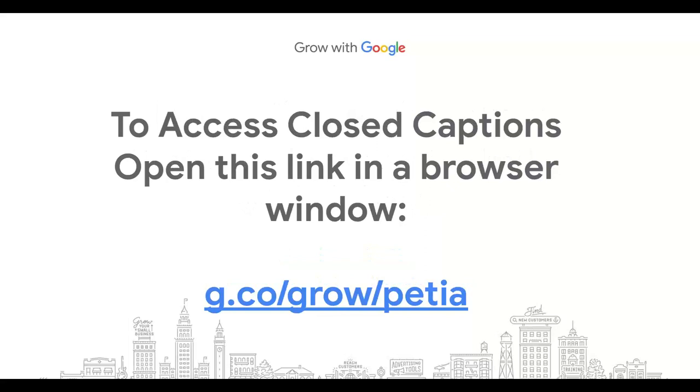If you're watching this webinar live, you can access closed captions by opening a separate browser window and visiting the URL shown on this slide, which is g.co/gru/patia. If you click the gear icon at the top of the browser window, you can change the formatting of the captions to suit your preferences. Today we have Kim with us, who will be providing live closed captioning throughout the session — thank you, Kim.